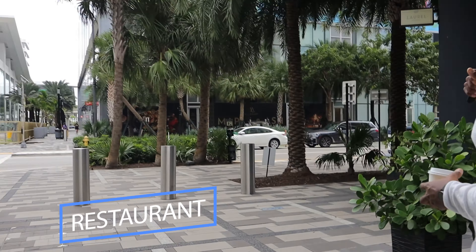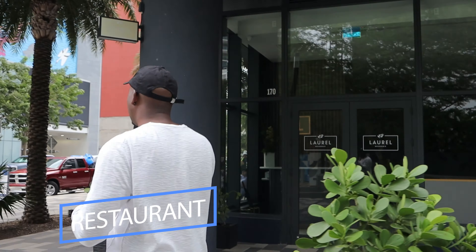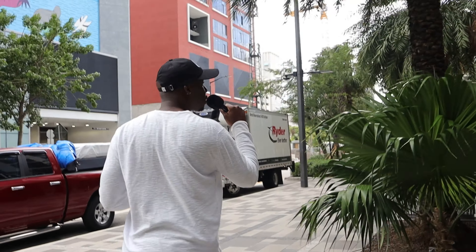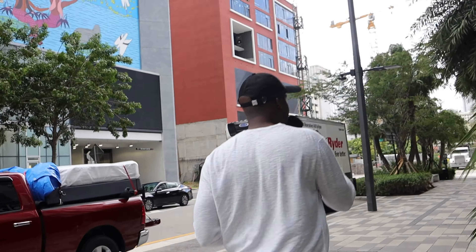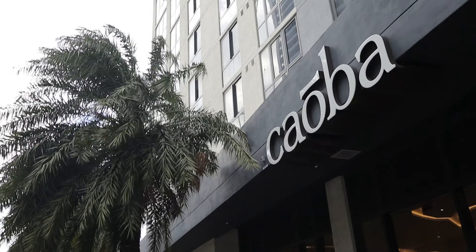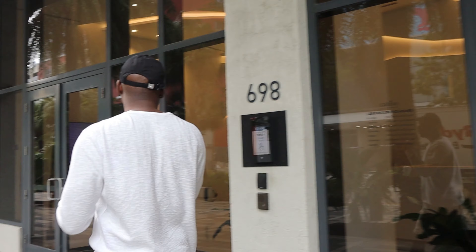Nice little restaurant right there — they just opened that nice, cool little restaurant. We got all the construction workers; they're building the buildings, putting it together like crazy out here. So it's crazy right now. We're going to slide through this door right here.